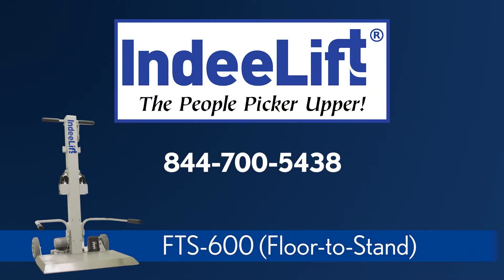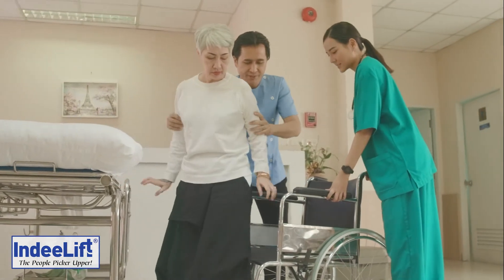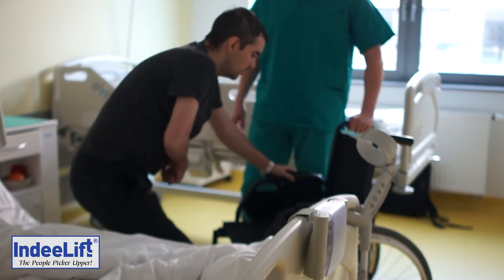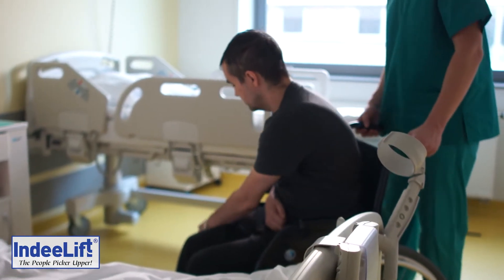Welcome to the new IndyLift People Picker Upper, the Florida Stand 600 for professional health care. Those who have committed their lives to careers in health care are constantly challenged by the need to safely handle and manage patients. The FTS 600 is a game changer in safe patient handling while making daily patient management simpler and safer.